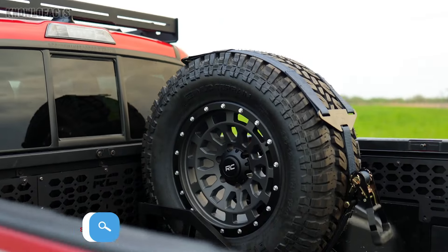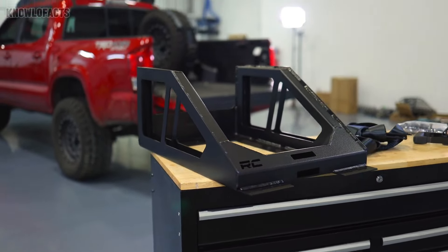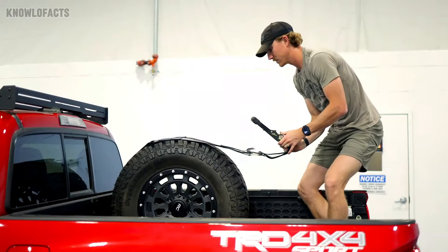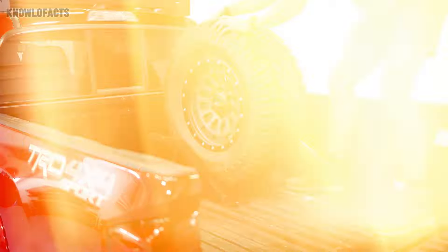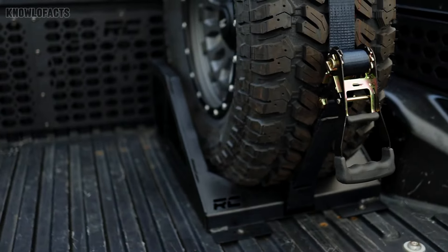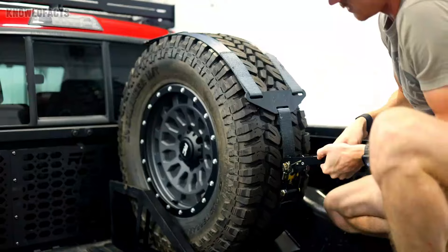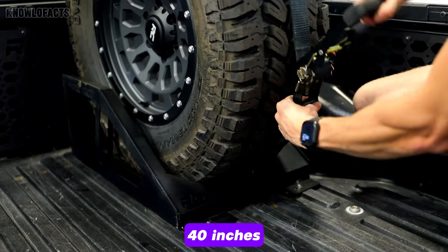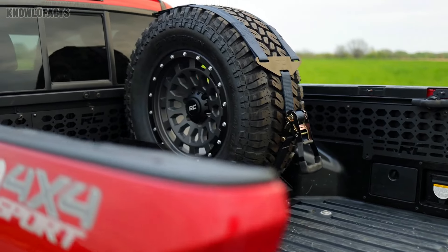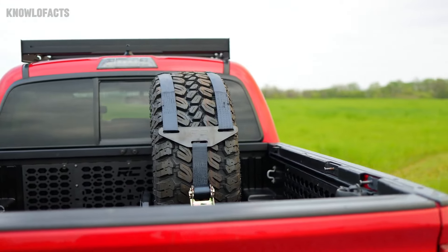Rough Country's spare tire carrier is a must-have for off-road enthusiasts looking to secure their spare tire without compromising bed space. Crafted from heavy-duty steel and coated with a sleek black powder finish, it's designed to withstand rugged conditions like dirt, bumps, and rocks. Compatible with a wide range of trucks, its universal design can fit tires up to 40 inches. This carrier not only keeps your spare tire accessible, but also adds a durable and stylish touch to your truck, giving you confidence for every adventure.